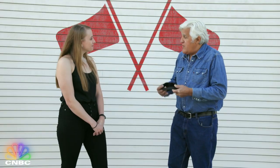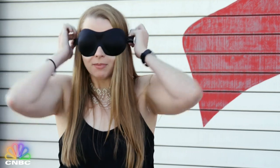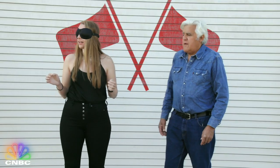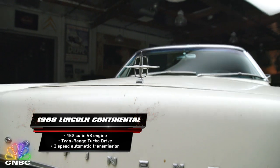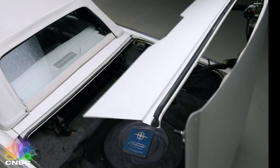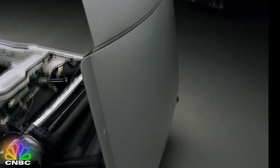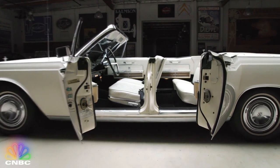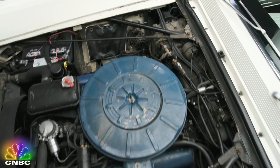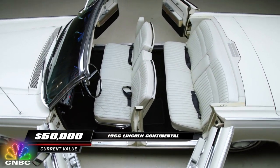Now you ready to play? You put the blindfold on, and by using all your senses rather than sight, you have to guess what the car is. Our first car is the 1966 Lincoln Continental, a classic American luxury convertible. With their retractable hardtop roof, it's one of the last four-door convertibles sold in the United States. The ride is so smooth you might as well be driving a sofa with 340 horsepower. Valued at about $50,000 today, this car is a unique time capsule survivor.